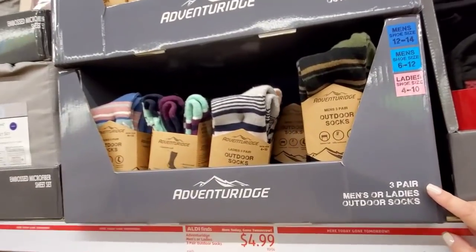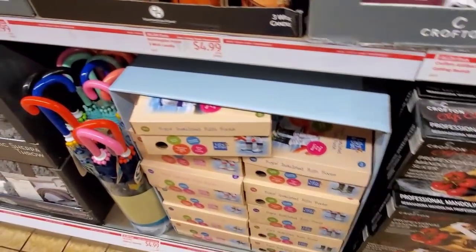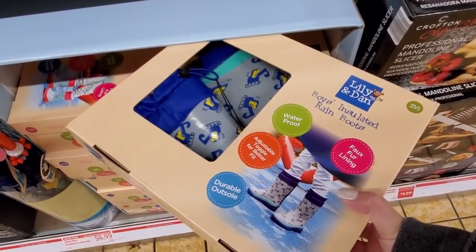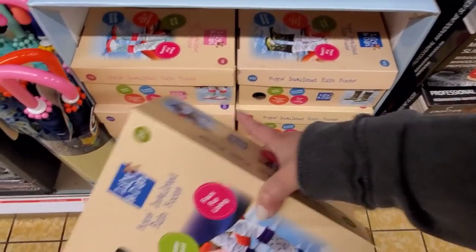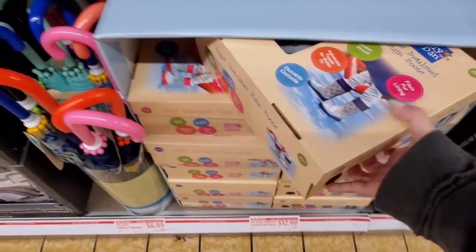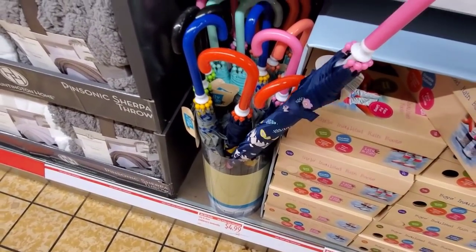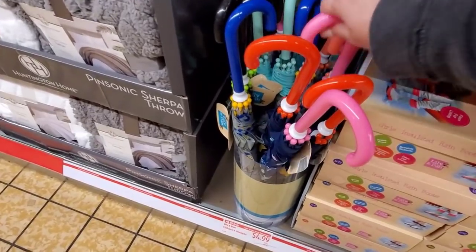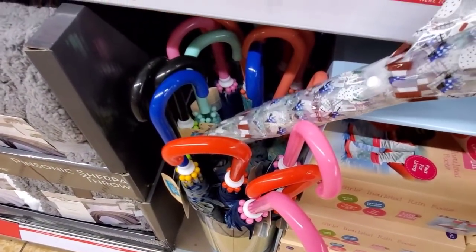Three pairs of men's or ladies outdoor socks for $4.99. And then down here $12.99 for the Lily and Dan boys and girls insulated rain boots — there are boys and girls options, they can pick whatever ones they want. They have these little children's umbrellas here for $4.99, super cute, all different designs — this one's see-through and fun.